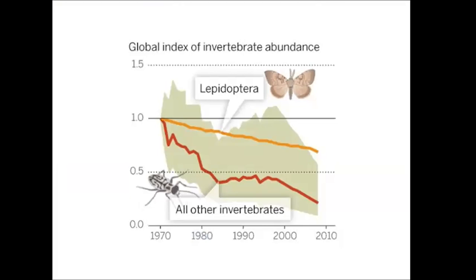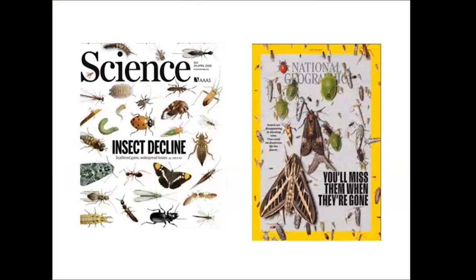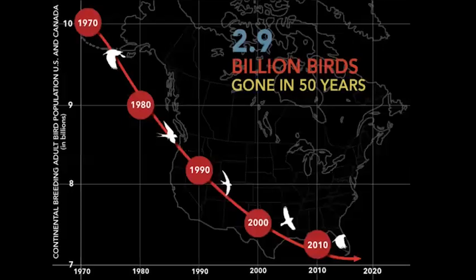This is a serious concern because we need insects. Some have even been referring to it as the insect apocalypse — insects can be declining as much as 85% in the past few decades. As National Geographic tells us, you'll miss them when they're gone; they do so many things for us. Birds are declining as well. In the past 50 years in the United States and Canada, we've lost 3 billion birds — about a third of all the birds are no longer there.